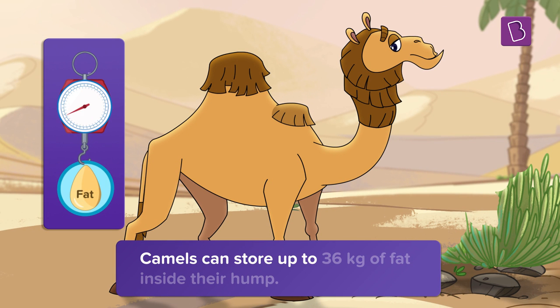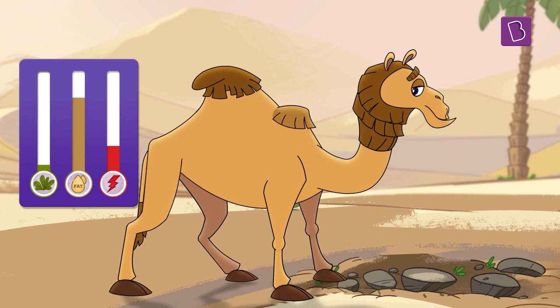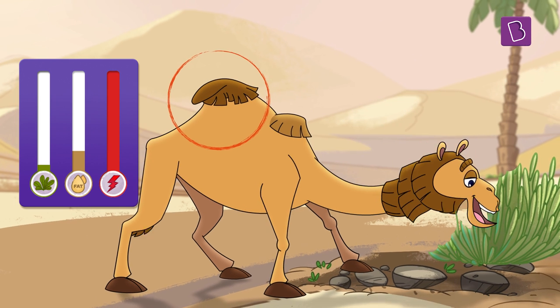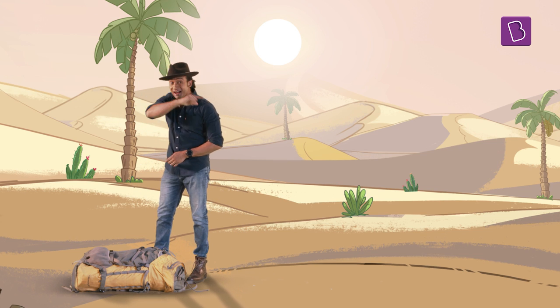Camels can store up to 36 kilograms of fat inside their humps. When camels don't get enough food, their body breaks down the stored fat to release energy. That is why you can notice that when camels fast for long periods of time, their hump goes limp and droops down. Once they manage to get some food, the hump returns to normal. This fat storage lets them go without food for weeks — even up to an entire month!